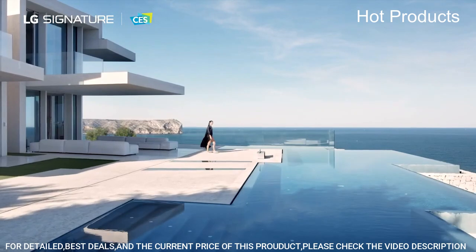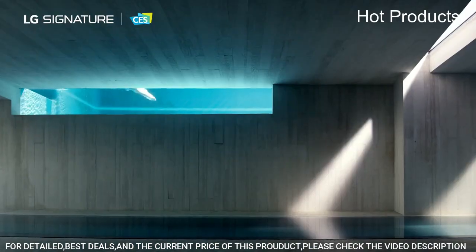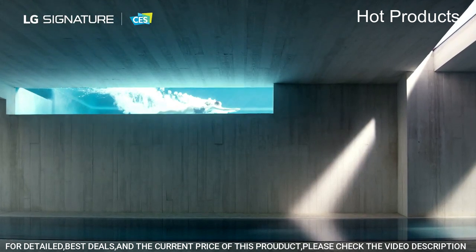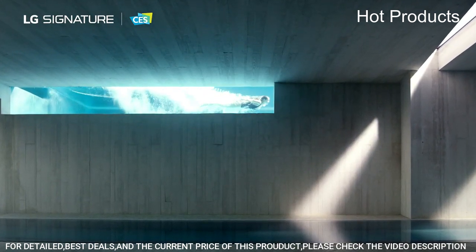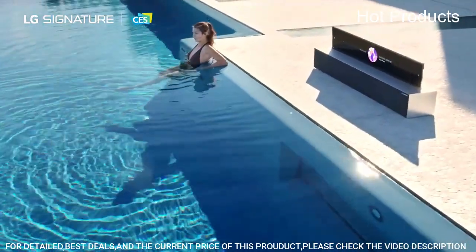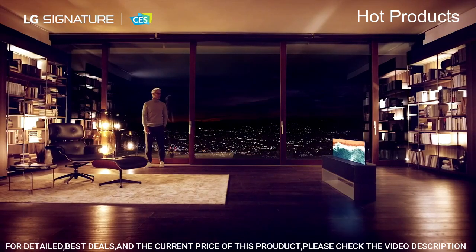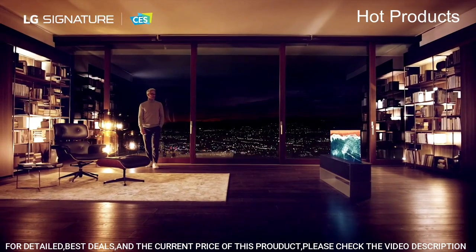LG Game Optimizer mode with NVIDIA G-Sync, FreeSync Premium, and Variable Refresh Rate (VRR) improve your gaming experience with fluid on-screen motion. Game Optimizer manages your game settings all in one place. Mounted on the wall with a 300x200 VESA mount, sold separately.